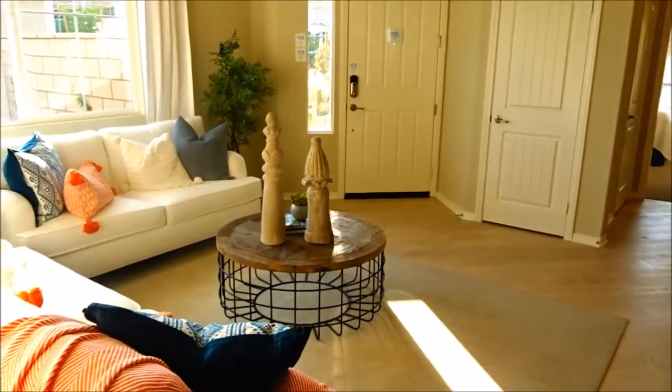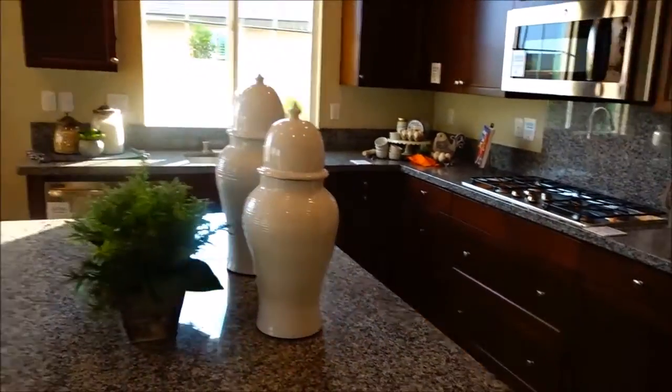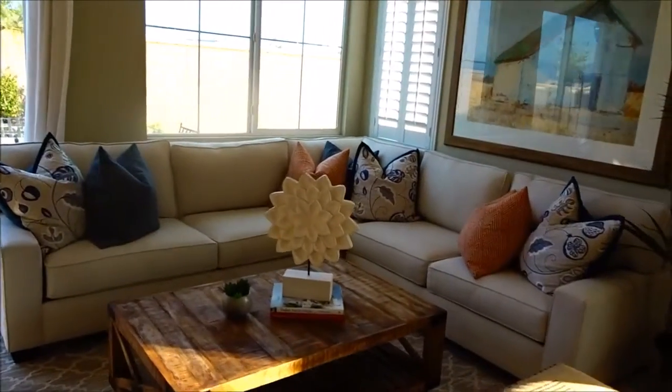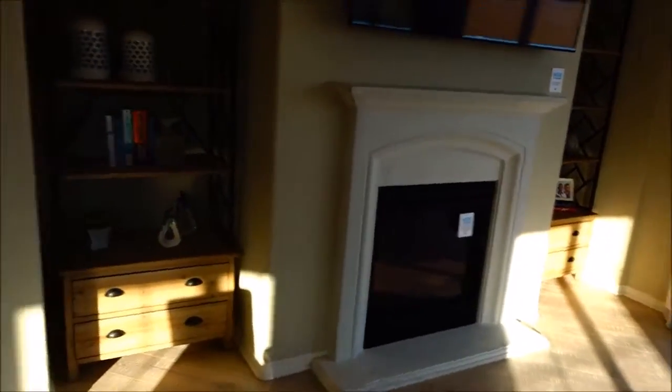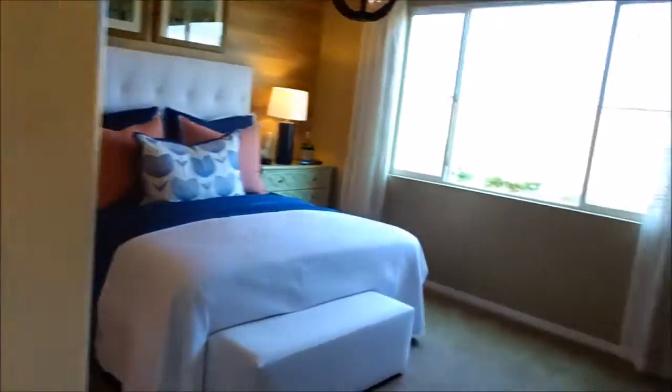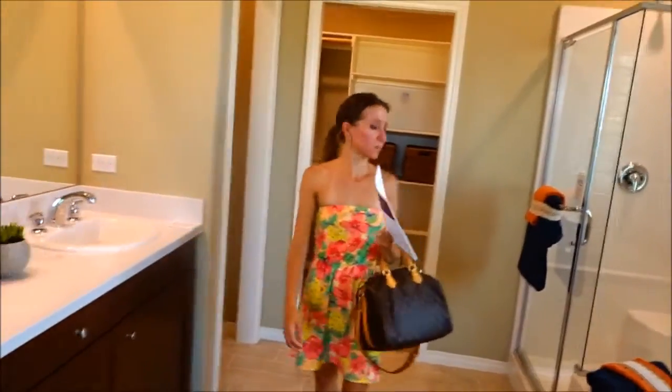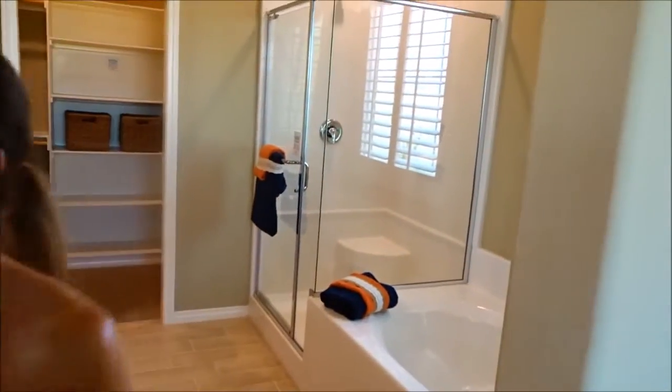I don't really care for that. Me neither. It's really different. Nice kitchen. Nice family room. We're just going to go through these real quick just to see if there's anything different about them. This is nice and spacious but... typical Lennar. Nice high ceilings.